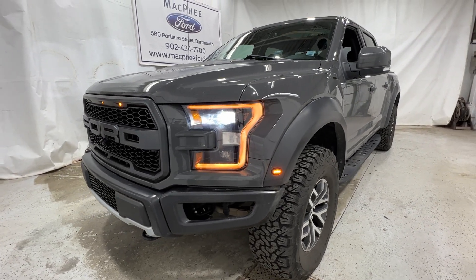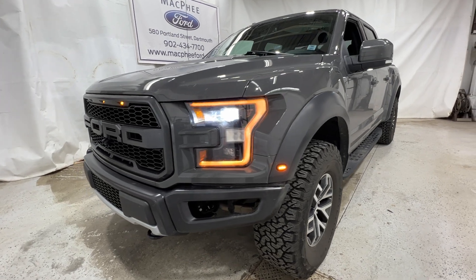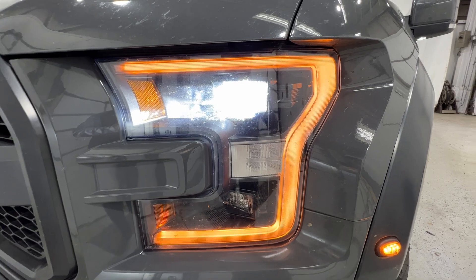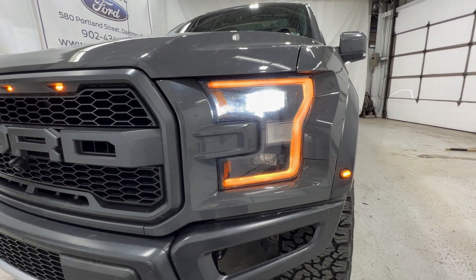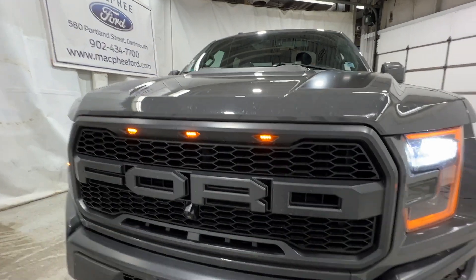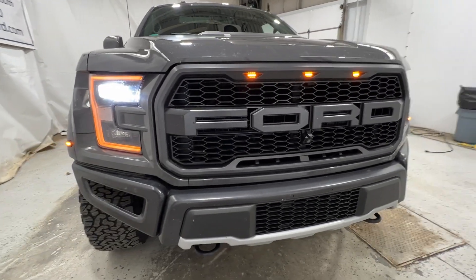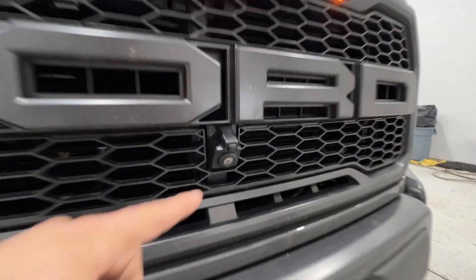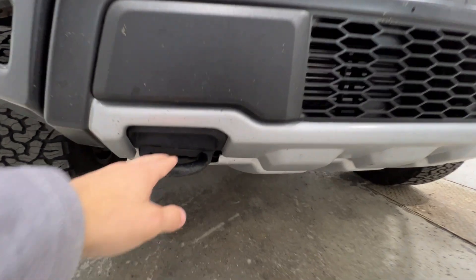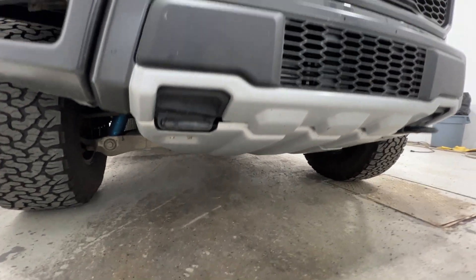The Raptor is the most off-road focused F-150 available. Taking a walk around the outside, you do have the full LED headlights with the orange accent around the running light and also on top of the grille. We have a completely unique front end for the Raptors — very aggressive styling. You do have your front camera system right there with the Ford logo spelled out in the grille, as well as your front tow hooks down here.